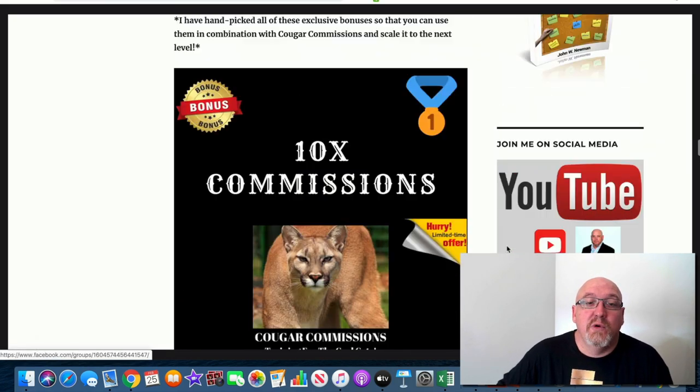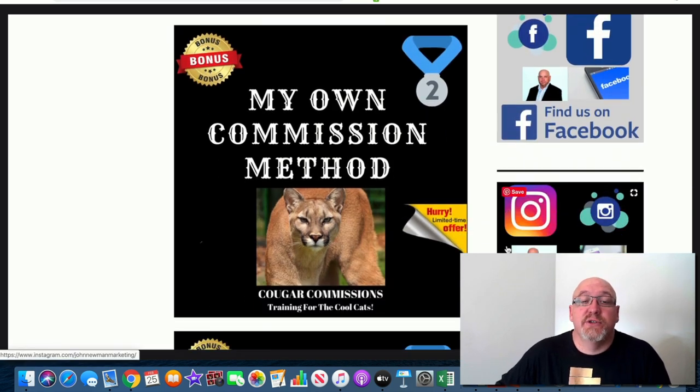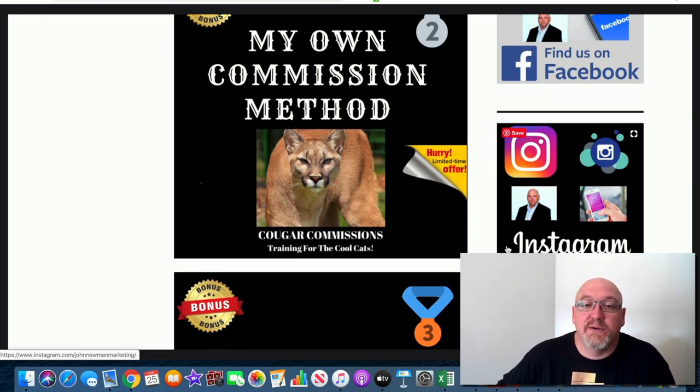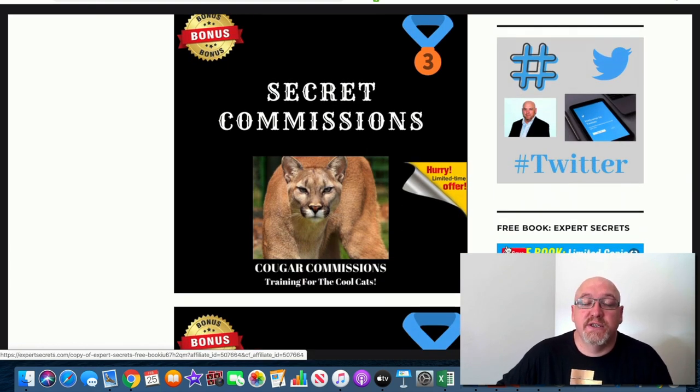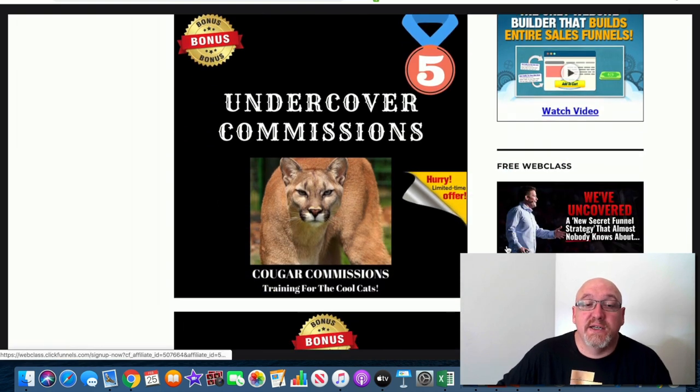Let me run through my bonuses. Bonus number one: 10x Commissions — quality training you can use with Cougar Commissions to really 10x your results. Bonus number two: my own Commission Method — this is what I personally use on a daily and weekly basis in my own business, a five-part video training series I've put together. Bonus number three: Secret Commissions — a full affiliate marketing training course. Bonus number four: How to Earn $100 a Day in Affiliate Commissions — another full course. Bonus number five: Undercover Commissions — another full affiliate marketing training course with some really cool undercover methods.